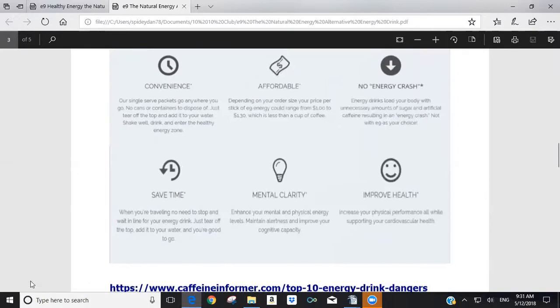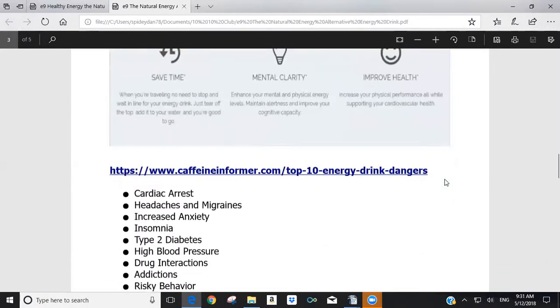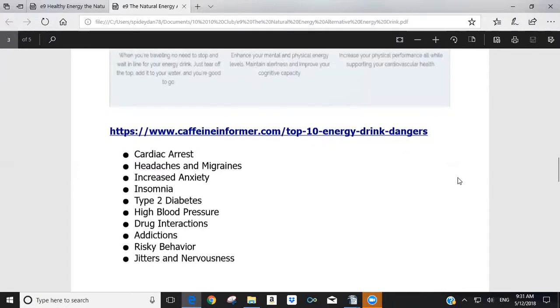Going back to the Caffeine Informer, here are the top 10 energy drink dangers: cardiac arrest, headaches and migraines, increased anxiety, insomnia, type 2 diabetes, high blood pressure, drug interactions, addiction, risky behavior, and jitters and nervousness.